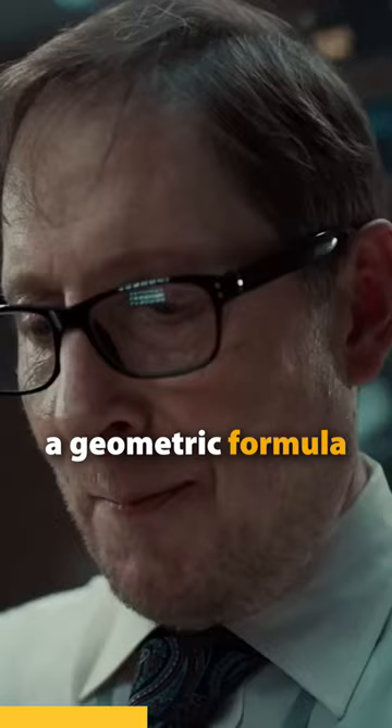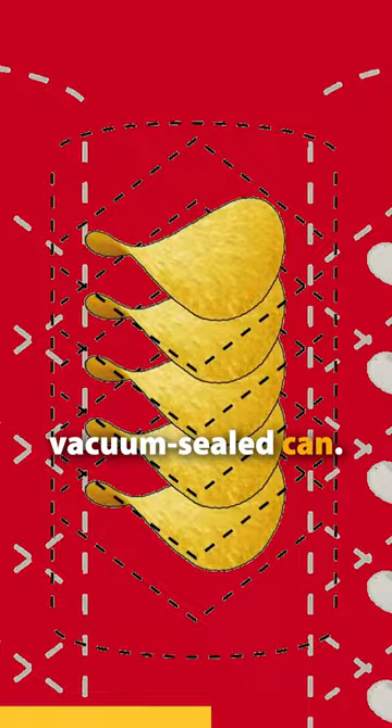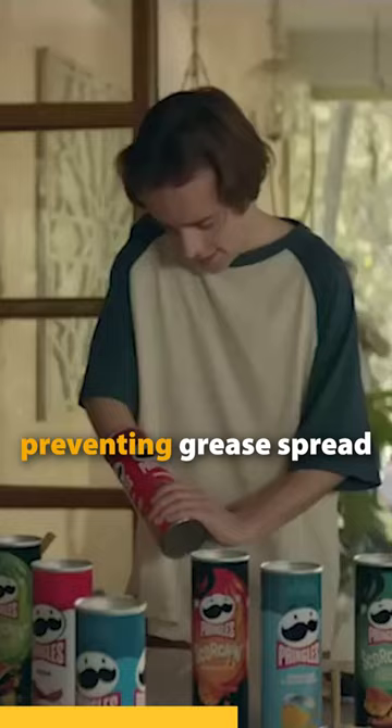Gamble's Frederick Bauer, a math nerd, used a geometric form to create the iconic saddle-shaped chip with a tubular vacuum-sealed can. Chips are stacked, preventing grease spread, and the can protects the delicate beauties.